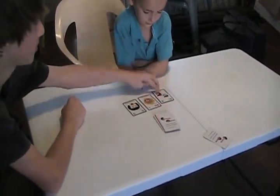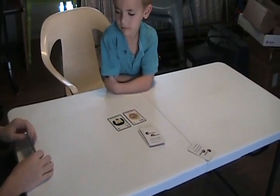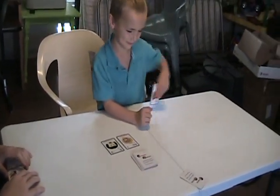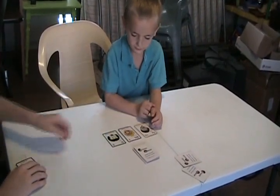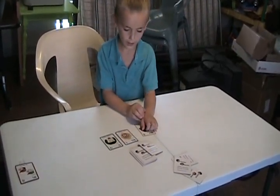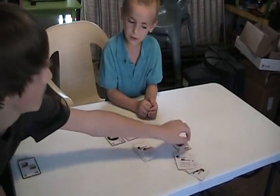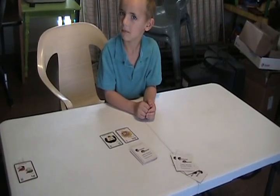That. That is a word, so Danny gets a point. Get. Nope. Dead pile. Vat. A vat is a real word — a vat is a container, a great big container. So that is a real word.